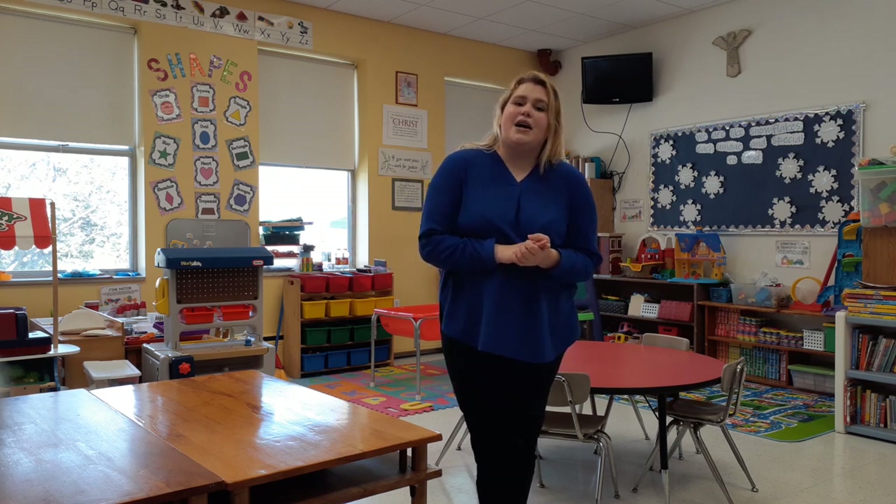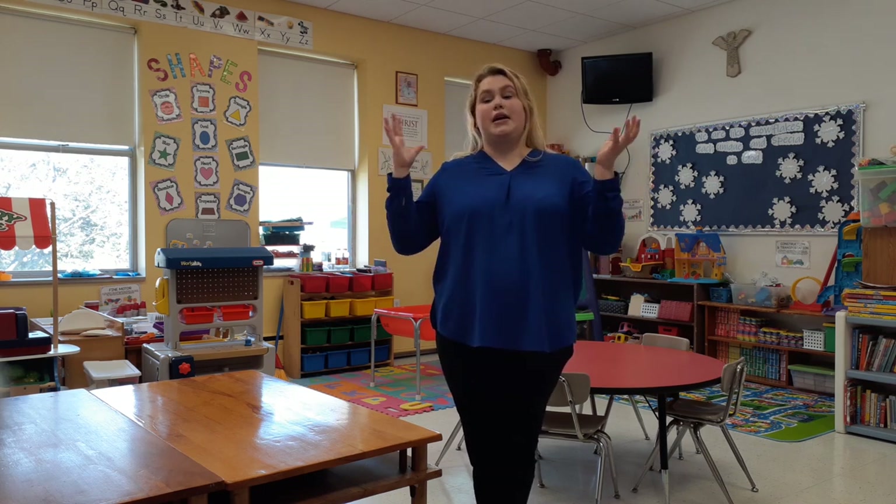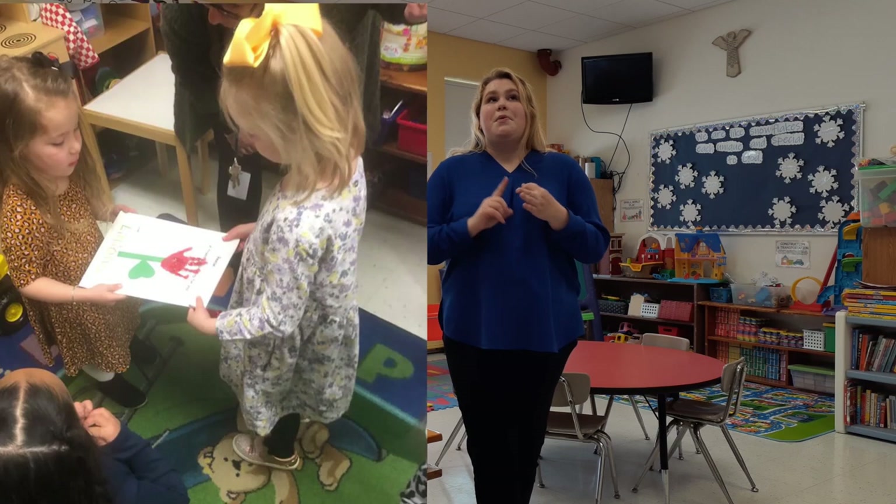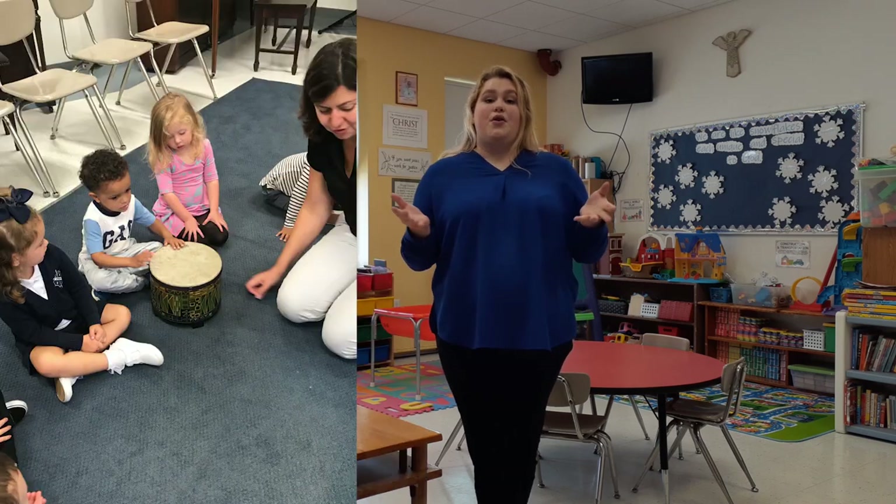In addition to that, because we are a part of the whole school, these students will get to go to specials just like the elementary and middle school students. So they do get to participate in library, art, and music each week, and then we will add computers once they get to age four and it becomes a little bit more appropriate to start introducing technology to them.